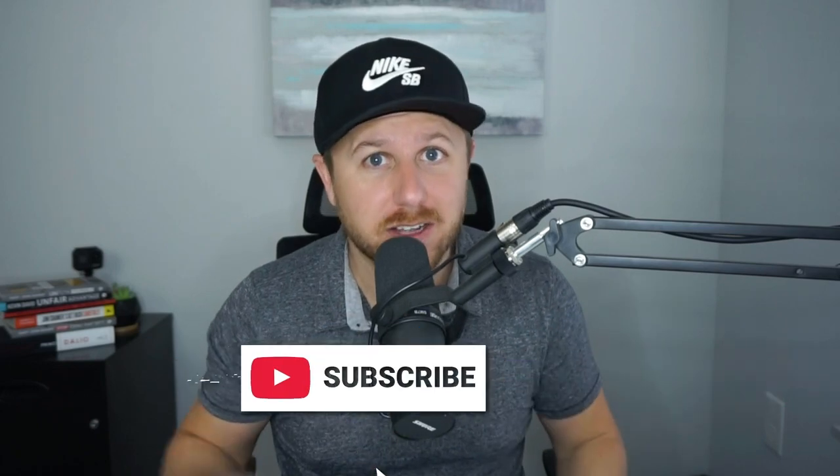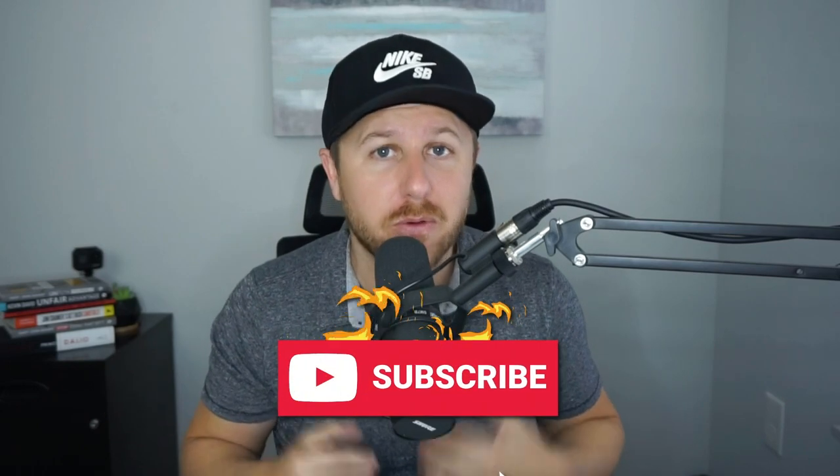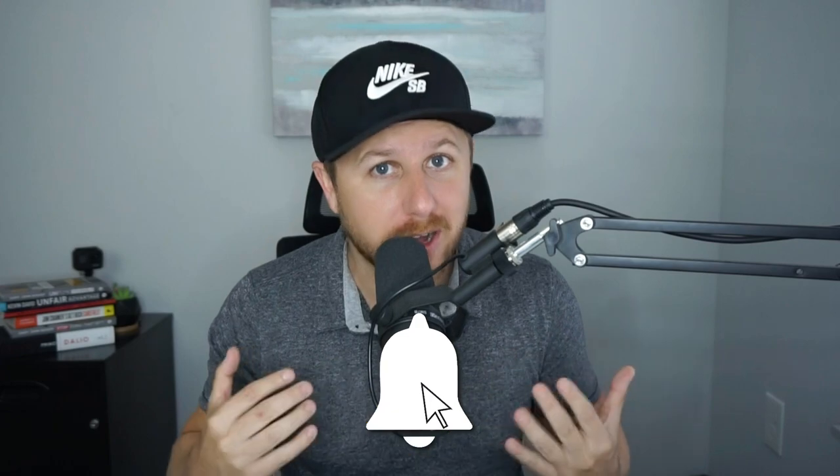Before we get into my computer, if you could smash that like button and hit that subscribe button for the YouTube algorithm, that would really help me out. If you like this type of content, why not subscribe? Alright guys, thank you — let's get into my computer right now and break down this new product research method.